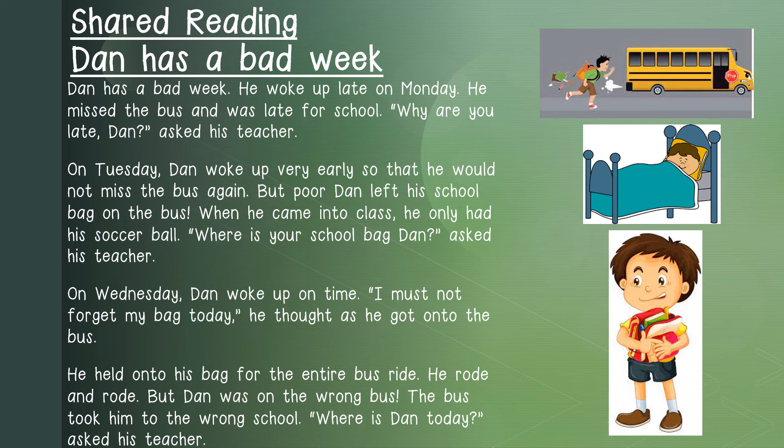We will continue with the story, learners. But first, let us read the slide together — I will read and then you will read. Dan has a bad week. He woke up late on Monday. He missed the bus and was late for school. Why are you late, Dan? Asked his teacher. Learners, can you see a question mark? When you read this, you must read it as a question: Why are you late, Dan?